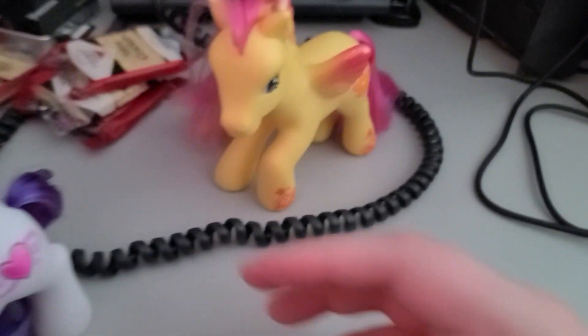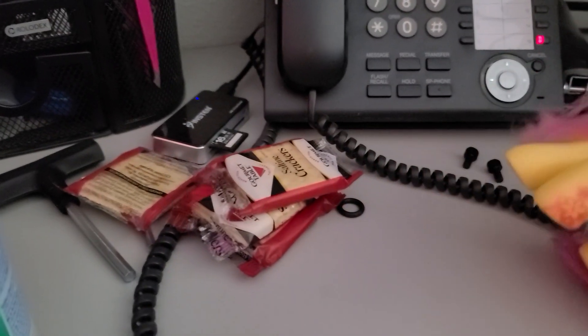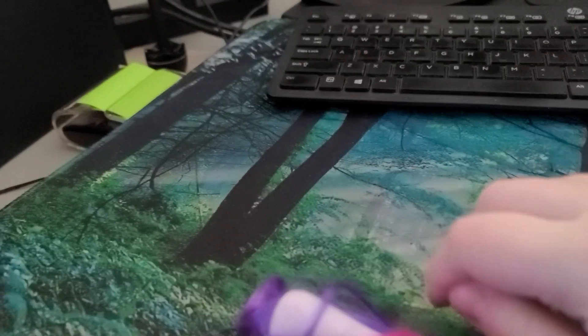So now we're going to move on to the next pony that I got. Sorry, it's kind of a mess over here because I just got a new computer chair and also I ate soup yesterday so I had crackers. Anyway, so this is Sweetie Belle.